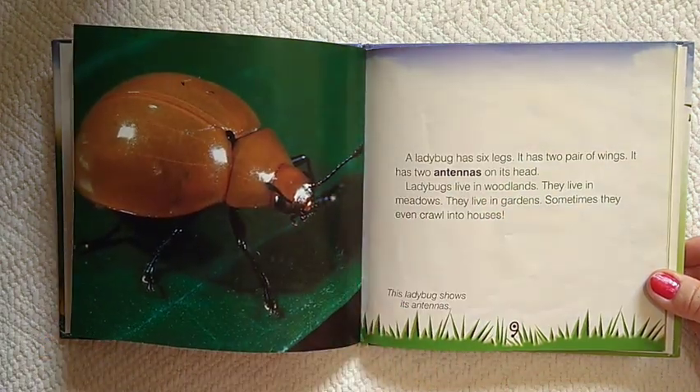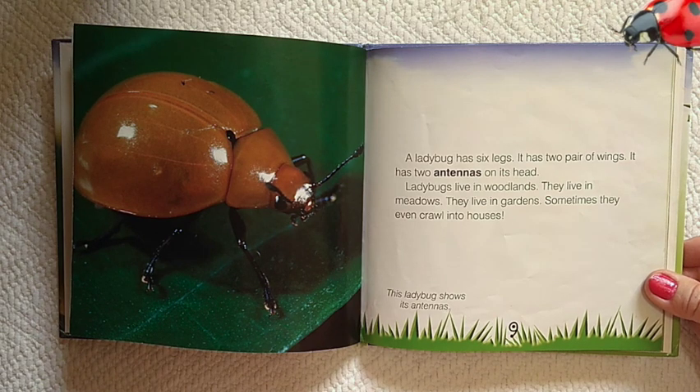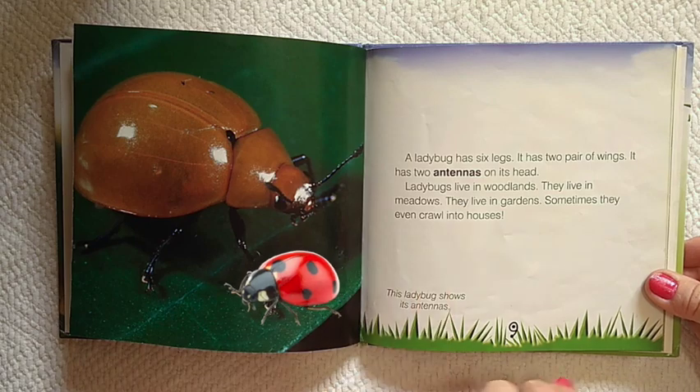Ladybugs live in woodlands. They live in meadows. They live in gardens. Sometimes they even crawl into houses. This ladybug shows its antennas.